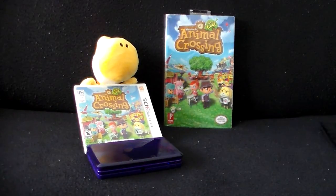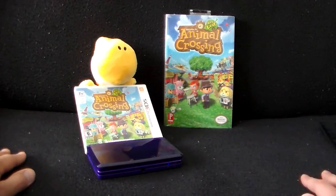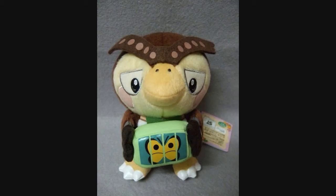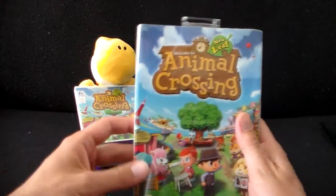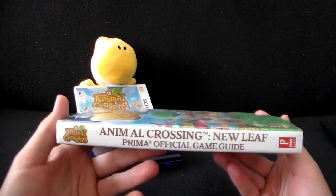I am looking forward to any and all merchandise that Nintendo will bring out — maybe a plush or something like this. I know I have seen an Isabelle figurine, as well as a Blathers plush. I saw that and it looked pretty cool. But for now, I thought it might be fun to just take a quick look here at the Animal Crossing New Leaf Prima Official Game Guide.